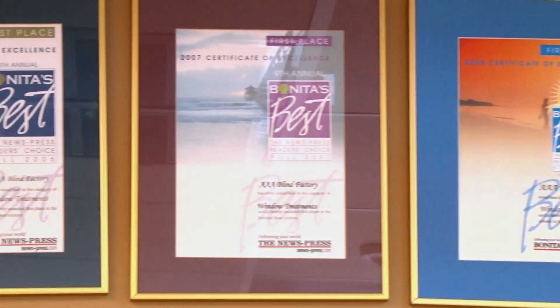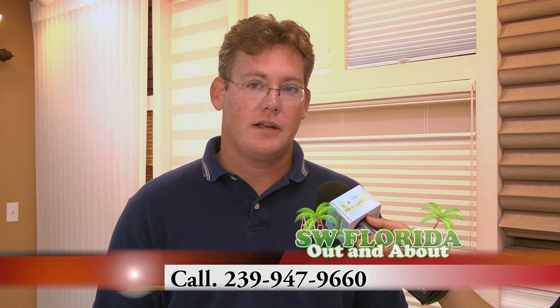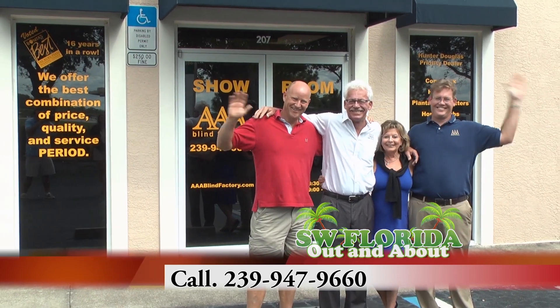And how can we reach you guys? You're welcome to always stop in the shop. We're here Monday through Friday, 8:30 to 5. We're also open on Saturdays, 9 to 1. Or you can visit us at our website, aablindfactory.com, or feel free to give us a call at 239-947-9660 and I'll be more than happy to answer any question you have.